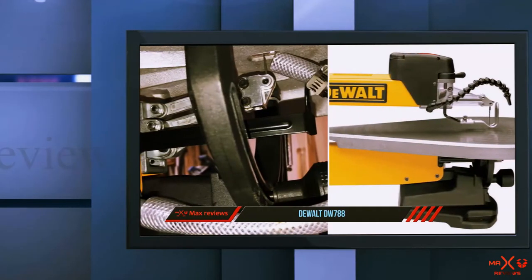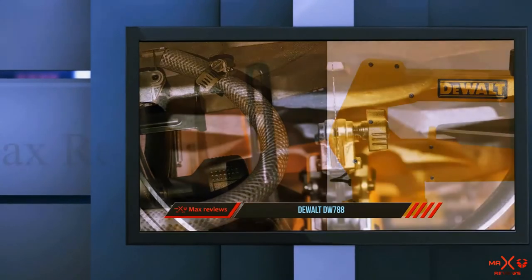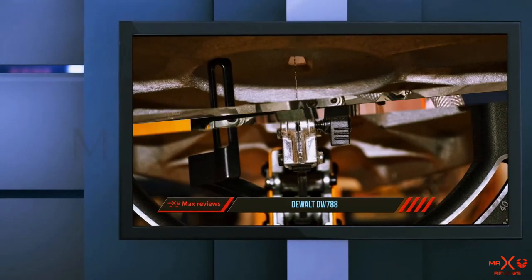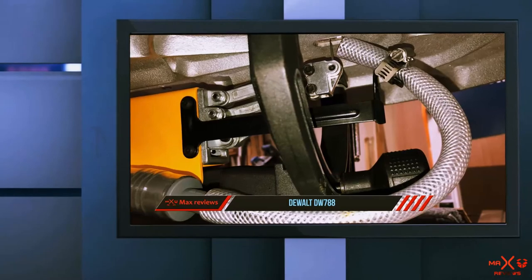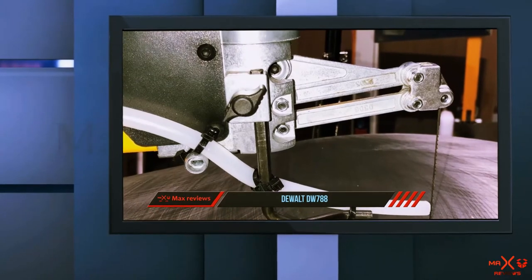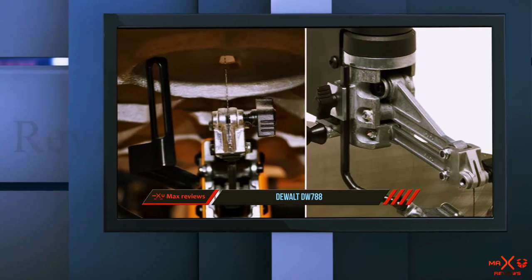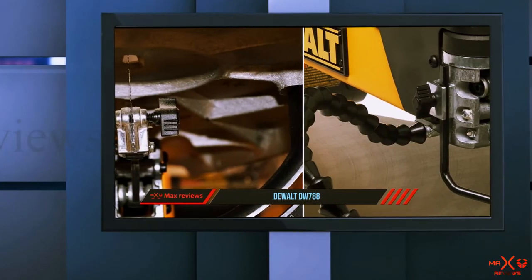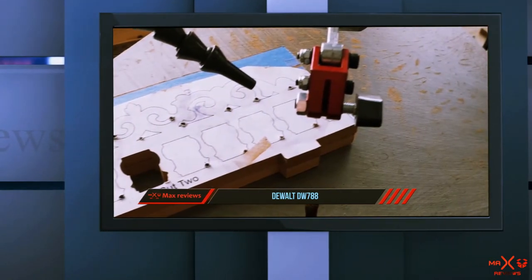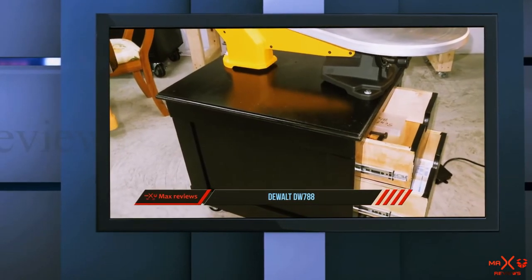Setup is simple for the DeWalt DW788 and you'll find that it's easy to get to work immediately. You'll also find that surprisingly this is an incredibly quiet scroll saw compared to many of the cheaper alternatives — if sound is a concern, then you'll want to give the DeWalt DW788 a look. However, even such a well-rounded tool does come with some problems. For instance, the two blades it comes with are very easy to install but will not last a very long time. Any enthusiast will likely be purchasing several replacement blades to use with their scroll saw, so this might not be a huge problem for a heavy user.